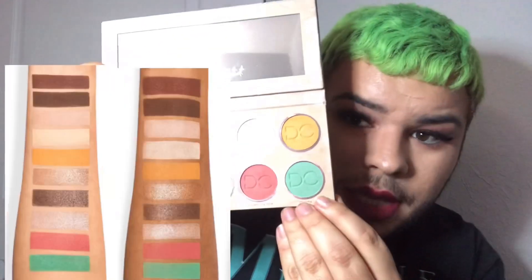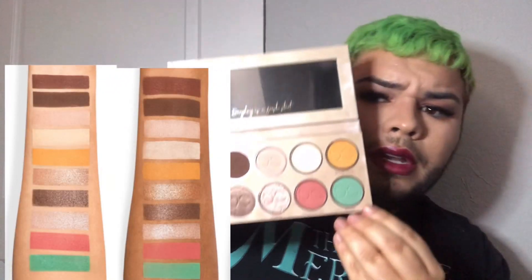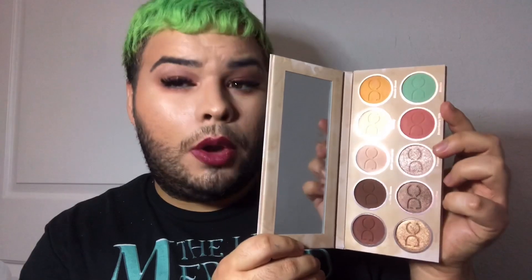Within the 10 shades, we have a good mixture — I wouldn't say strictly neutral — but everyday wearable shades and some fun pops of color that you can really work into the everyday glam or create something really fun and creative. I must say, the shades are really easy to work with, very easy to blend with, which makes me really happy.